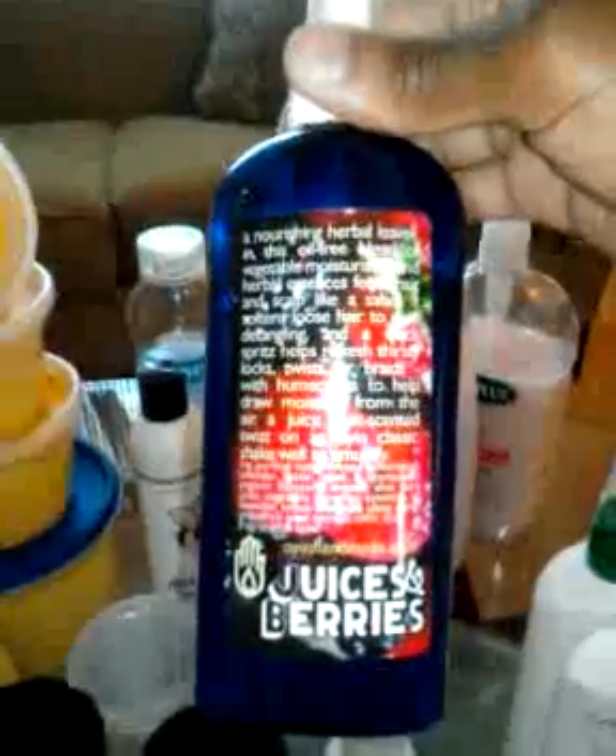My scalp is tingling and clean and I love those conditioners for co-washing. This right here I just recently started using — the Oing Handmade Juices and Berries — and I really like this stuff. It is wonderful. It loosens your hair a little bit and gives it a little bit of moisture. It's a good spritz for hair conditioning. They say you can use it for detangling, but I mostly use it to revive my twist outs. And the smell is awesome — it smells really good.